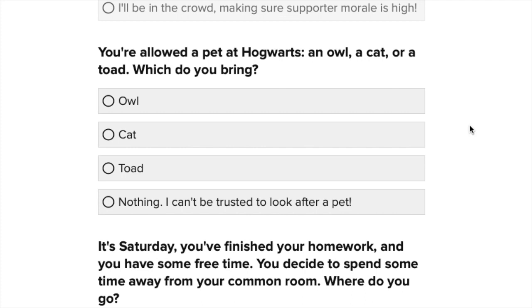You're allowed a pet at Hogwarts — either an owl, a cat, or a toad. Which do you bring? Definitely not a toad. I like creatures that are fluffy that you can stroke. Either an owl or a cat — I love the idea of a cat in the common room for cuddles. But owls are just so cool and so unique. Like, when would you ever get to have an owl? So yeah, an owl.